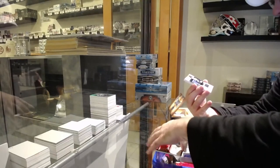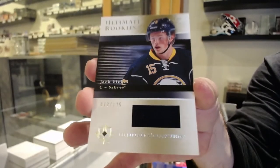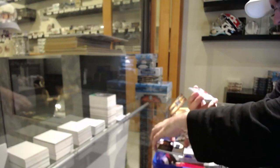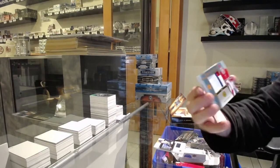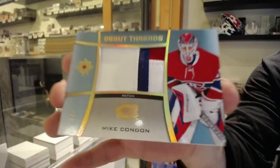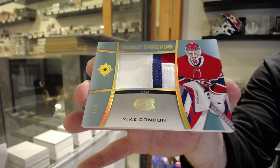We've got numbered to 125 rookie jersey Jack Eichel for the Buffalo Sabres. Number one of five debut thread patch for the Montreal Canadiens — Mike Condon. One of five, Mike Condon.